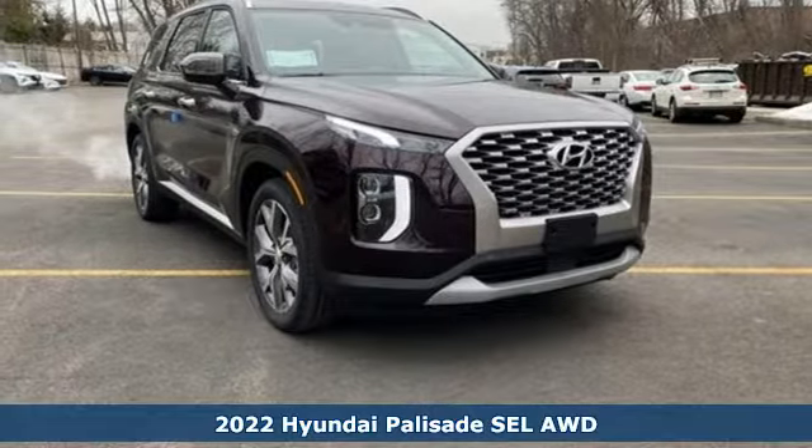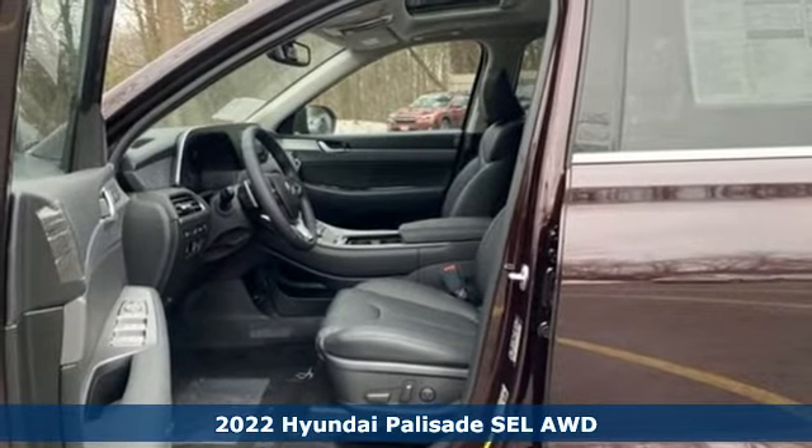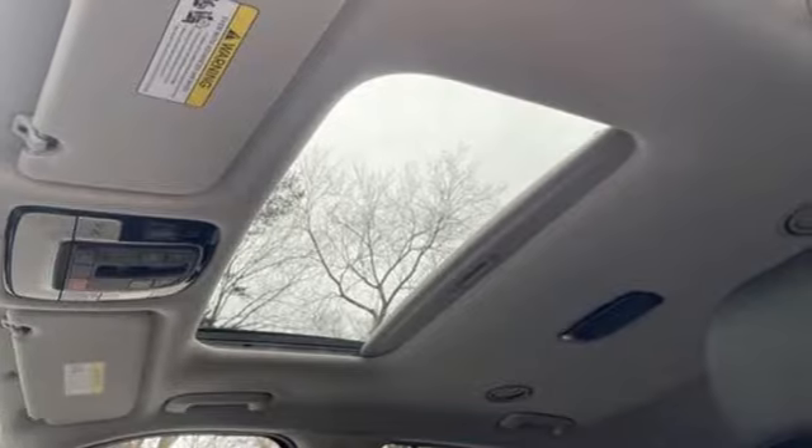Here's a new 2022 Hyundai Palisade. You have a lot of places to go, a lot of people to take, and a lot of gear to bring with. The Palisade is engineered so you can fit it all in.